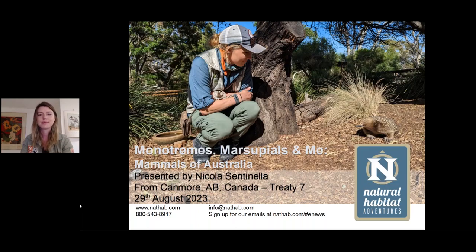Welcome to Natural Habitat Adventures, Daily Dose of Nature. I'm your host, Sunny Vanderstar. Today's topic is monotremes, marsupials, and more — mammals of Australia. It will be presented by our fabulous Nathab expedition leader, Nikki Centinella. Nikki, thank you for being here today and for bringing us with you down to Australia. I look forward to hearing all about what a monotreme is — that's a new one for me.